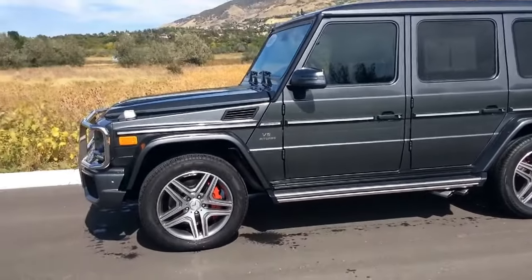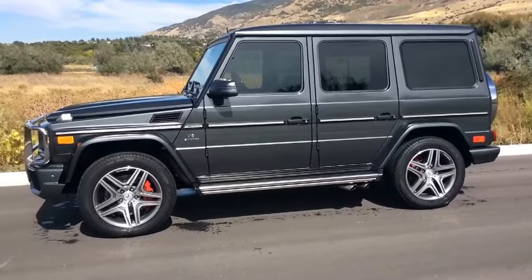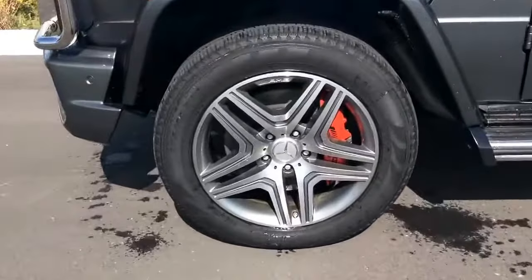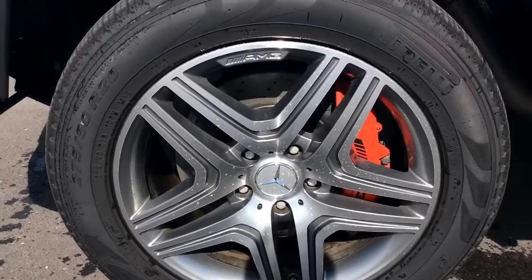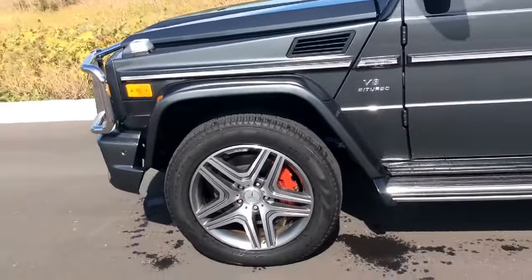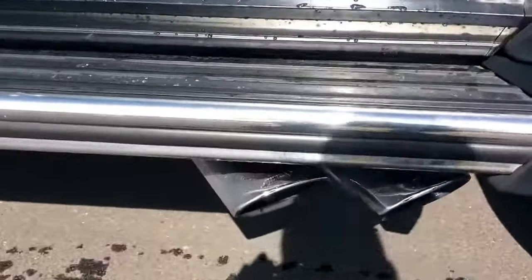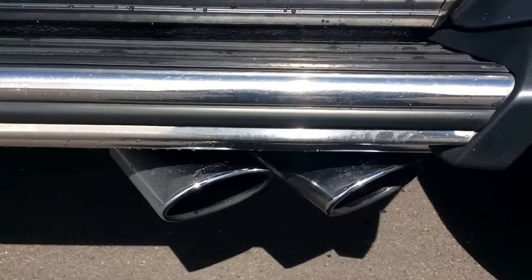It just takes some time to really appreciate that side profile. Those AMG rims with the AMG calipers really set this right off. If we get a little bit closer there — perforated disc brakes. And the AMG side pipes there. Subtle AMG logo on the inch pipe.